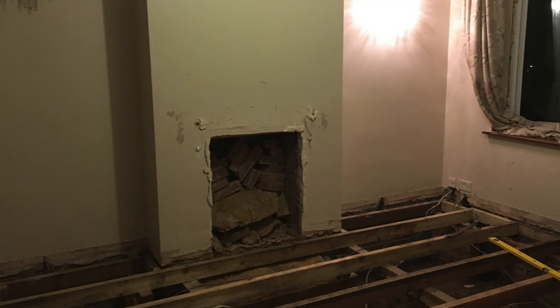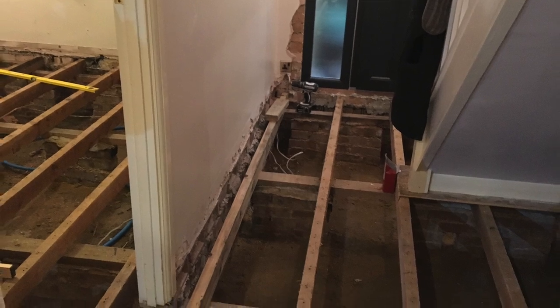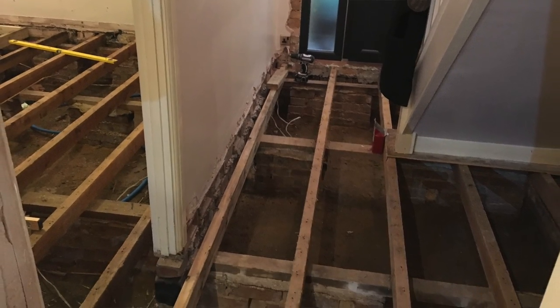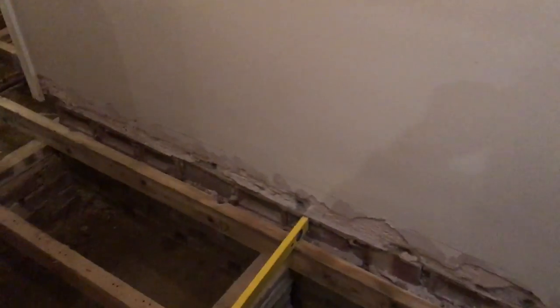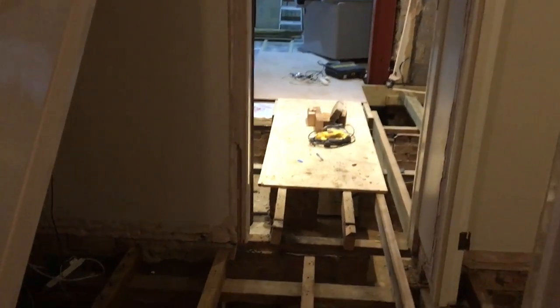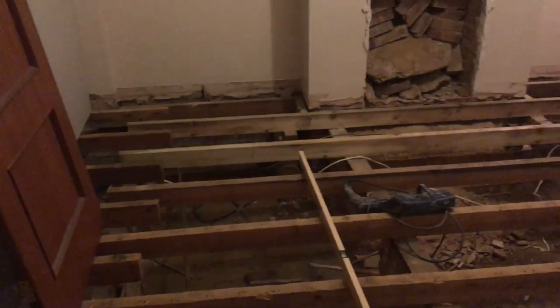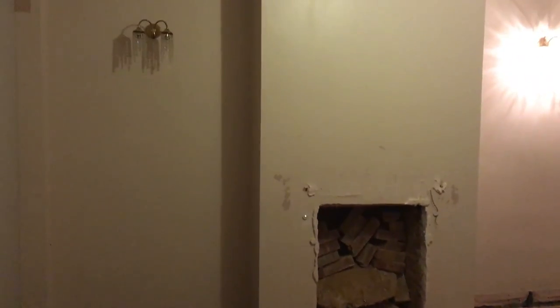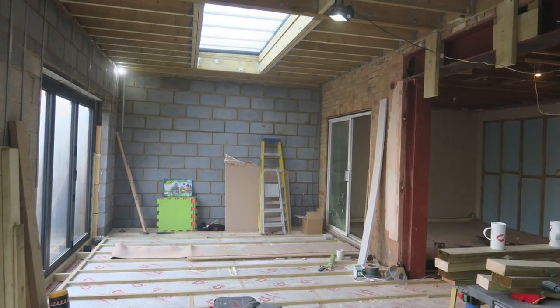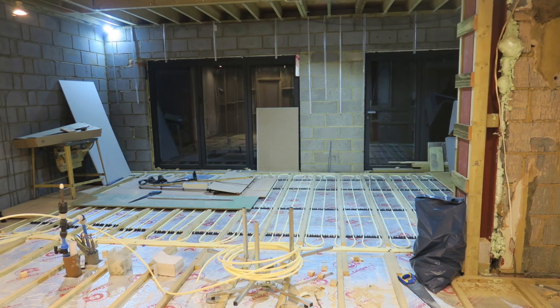A really major part of the job now was getting all the floors taken up. As we said, we've got no insulation in the floor, so this was always going to be done. While we're at it, we might as well run underfloor heating throughout the whole downstairs of the house including the new extension. Obviously with the floors up it was really dangerous, so we couldn't stay here with Ralph - we moved in with Craig's parents.